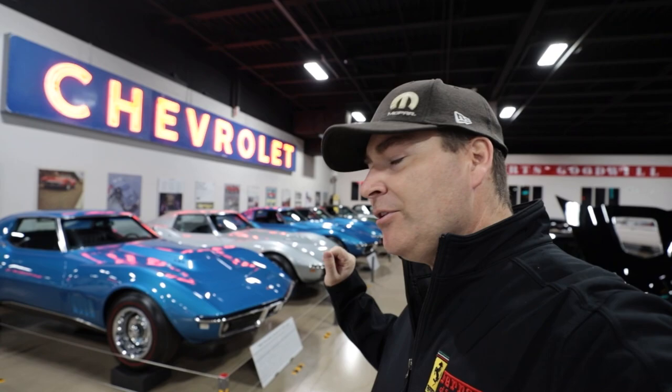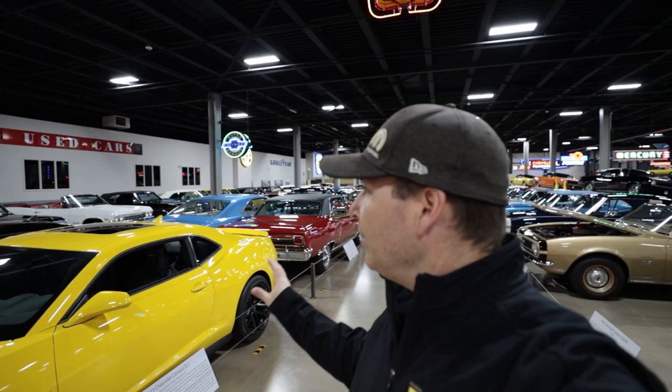These Corvettes are segregated over here by themselves and there's a reason for that — every one of them has the very rare and very desirable L88 427 race package. We've got four of the C3s and two of the C2s, including one of the 15 roadsters. Seeing one L88, whether it be a C2 or a C3, is remarkable in and of itself. But to see six of them in one location, including one of the 67 roadsters — it's amazing, absolutely brilliant. I can't believe I'm here filming all this.